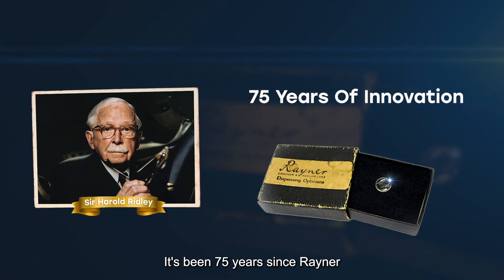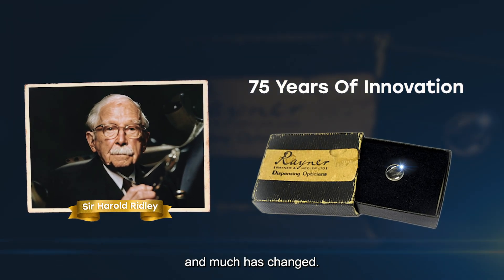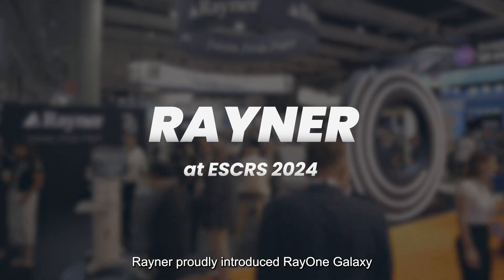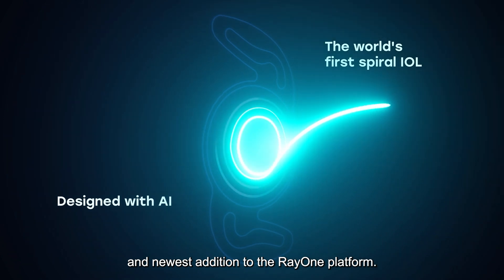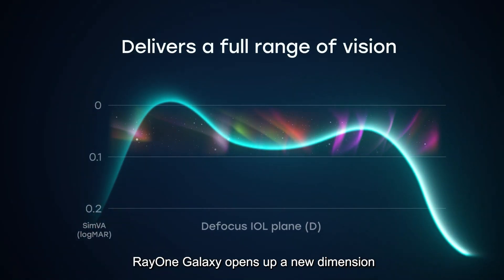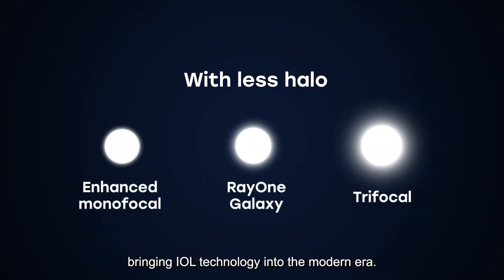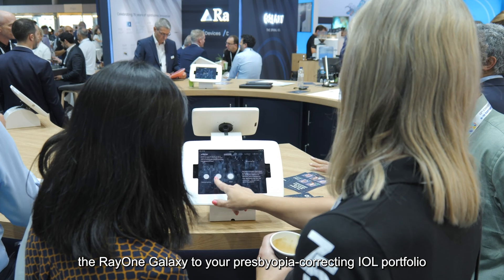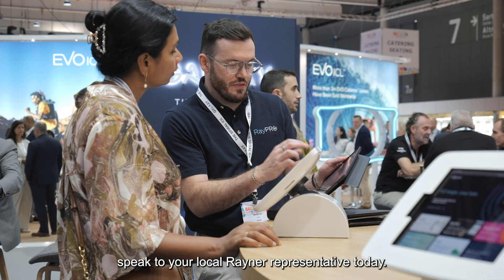It's been 75 years since Rayner and Sir Harold Ridley pioneered the first intraocular lens, and much has changed. At ESCRS 2024, Rayner proudly introduced RayOne Galaxy — the world's first spiral IOL and newest addition to the RayOne platform. Offering a full range of vision with minimized dysphotopsia, RayOne Galaxy opens up a new dimension of possibilities for spectacle independence, bringing IOL technology into the modern era. For more information on how to add RayOne Galaxy to your presbyopia-correcting IOL portfolio, speak to your local Rayner representative today.